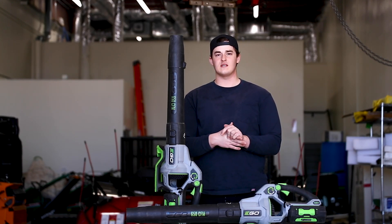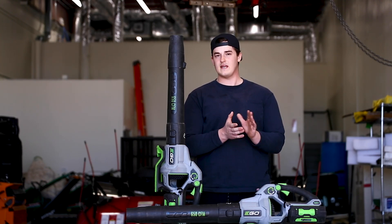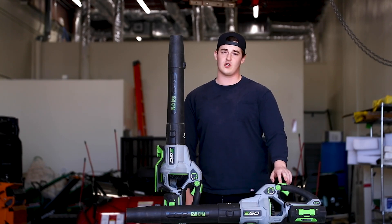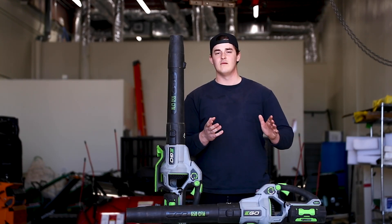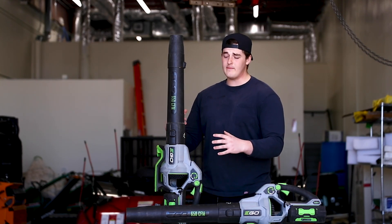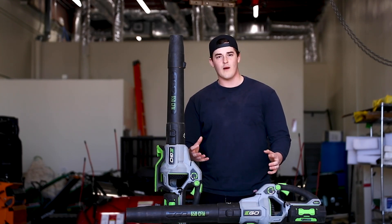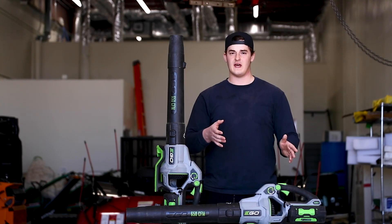I personally have used these for an entire lawn mowing season, and I can say that 90 minutes — even when I'm using the turbo a lot — can last me normally the entire day mowing about 15 to 20 different houses. Now these aren't going to be able to keep up with big commercial properties, church buildings, apartment complexes, stuff like that.